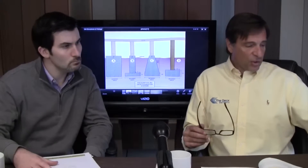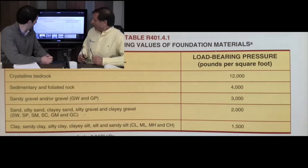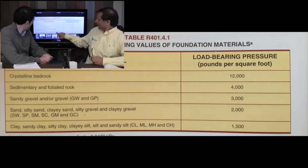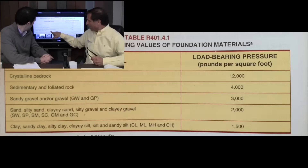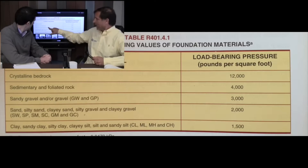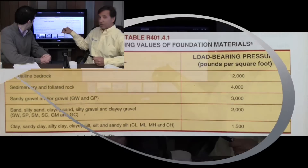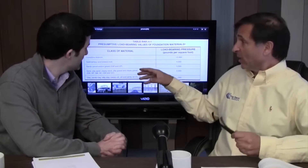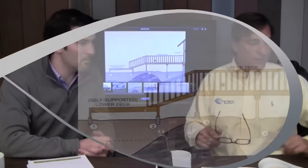How strong does the footing need to be? If you have clay or sandy clay, it's going to be 1,500 load-bearing pounds per square foot. If you add a little bit of gravel into it, it's up to 2,000. A lot more gravel goes to 3,000. Sedimentary rock and foliated rock is 4,000 pounds. And if you have crystalline bedrock, which would be a great footing, it's 12,000 pounds — so you wouldn't have to put much of a footing if you had crystalline bedrock.